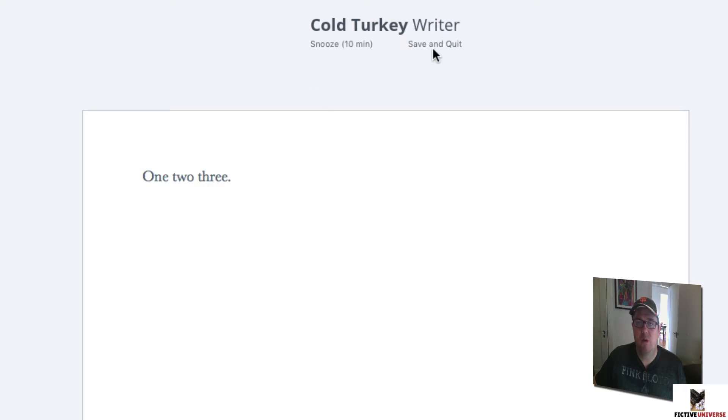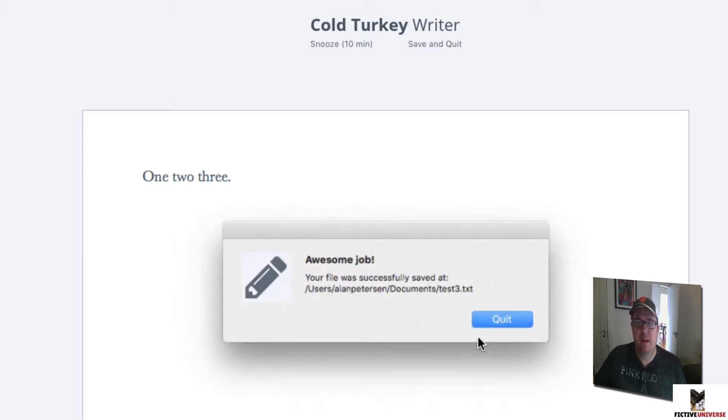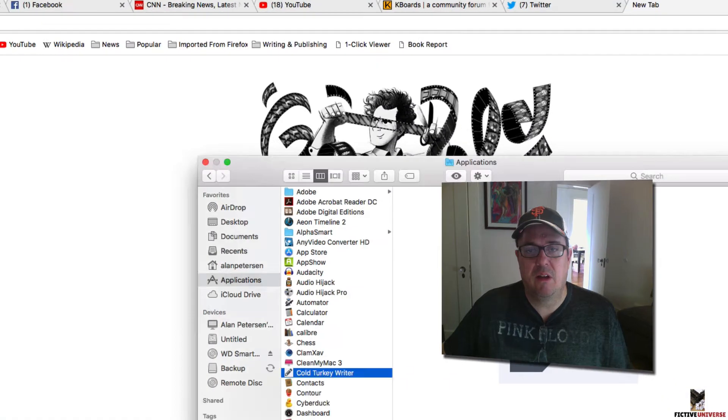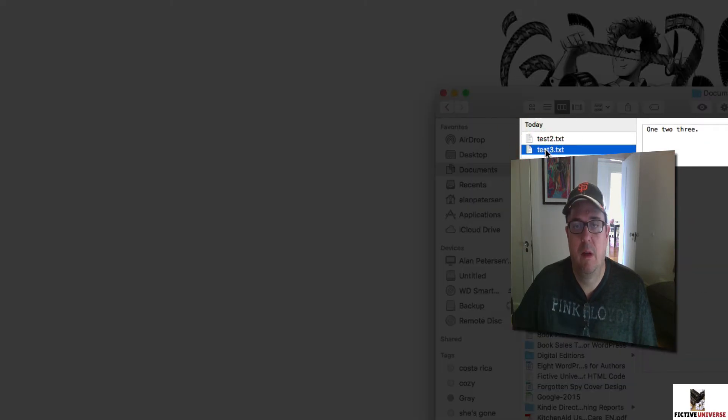Once you're done, you have the option to snooze, to continue blocking for a while, or to save and quit the document. When you click save and quit, you'll be prompted to save a text file. I'll go ahead and save that, and then boom — you have access to your computer again and can go back to getting distracted on Facebook or whatever.